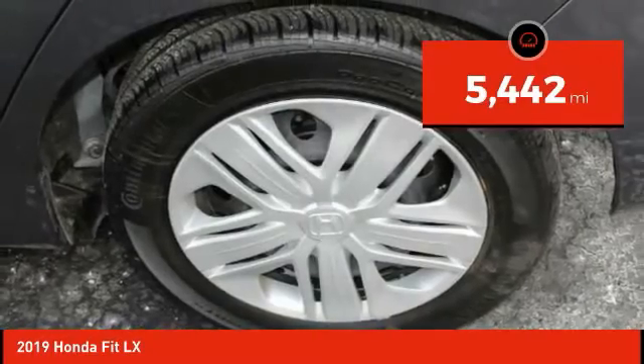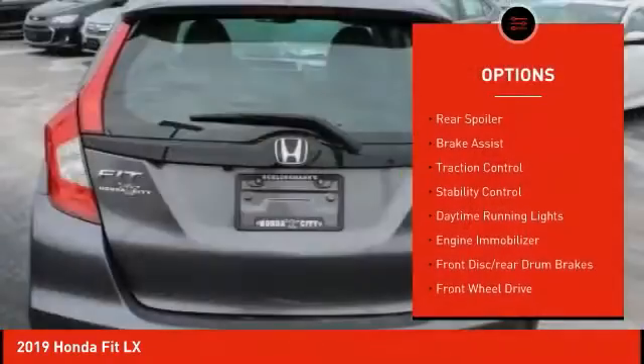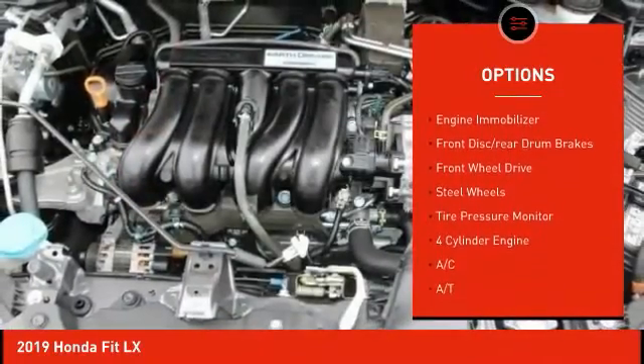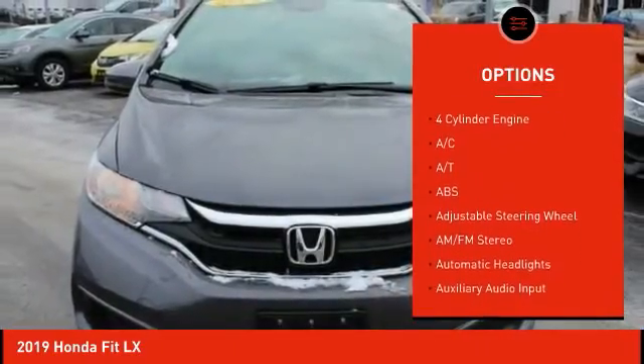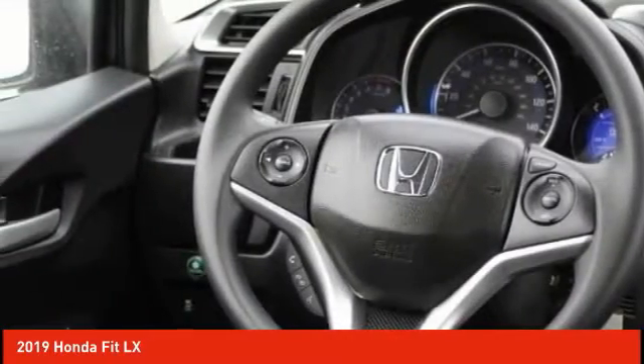This vehicle has less than 6,000 miles. Here are some of this vehicle's great options: rear spoiler, brake assist, traction control, stability control, daytime running lights, engine immobilizer, front disc rear drum brakes, FWD, steel wheels, tire pressure monitor.